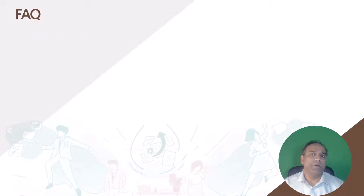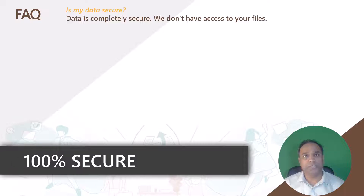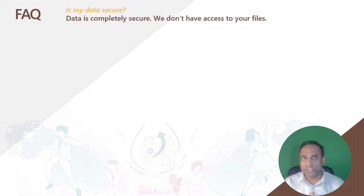Now let me talk about some commonly asked questions. The first one is: is my data secure? This data is very confidential and we want to make sure that it's 100% secure. So once you make a copy of our Google Sheet templates into your own Google Drive, we do not have any access to your files. There is no code or programming built into the template which will give us access to your Google Drive — absolutely none. It is 100% secure and totally under your control.